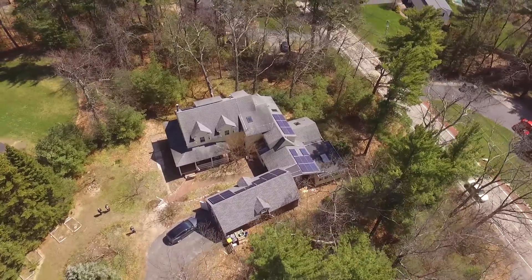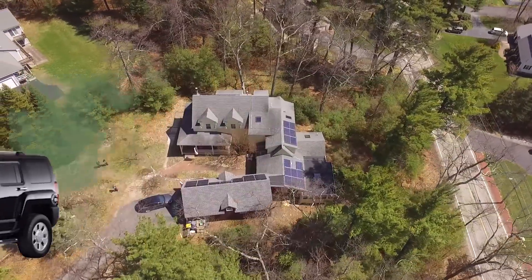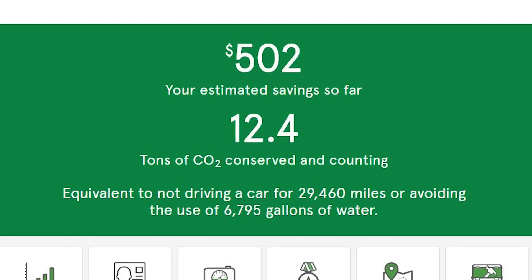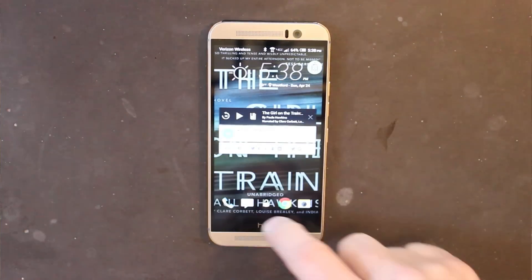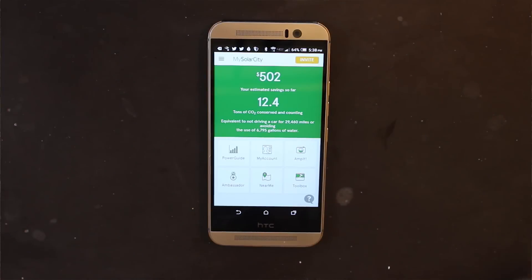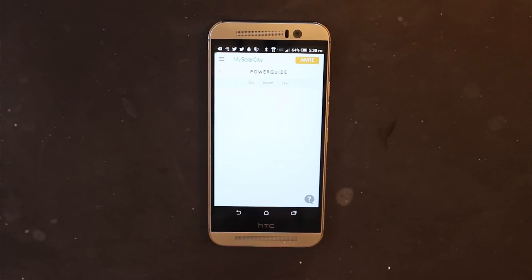That's the equivalent of not driving an internal combustion engine car 29,000 miles, or saving over 6,000 gallons of water. We've saved over $500 so far, and that's just after two and a half years. What I love is that I can open my SolarCity app and see how much electricity my system is making right now, or yesterday, or three months ago — hour by hour, month by month.